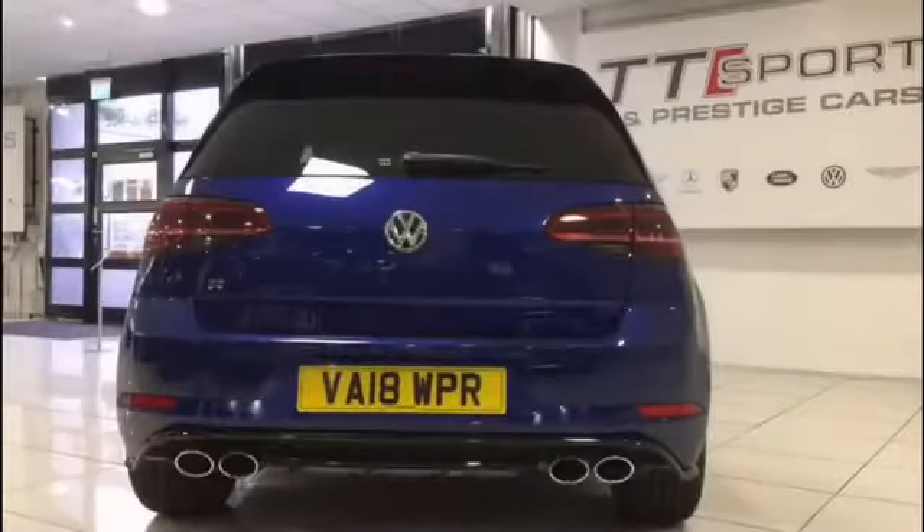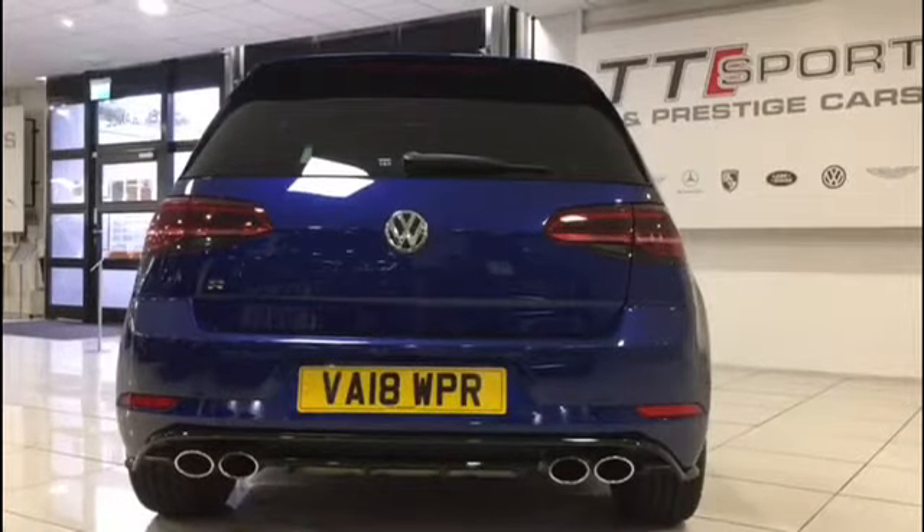This is the VW Golf. It has a 3 litre engine, 305 BHP, and its top speed is 155 mph. It can do 0-60 mph in 4.5 seconds.